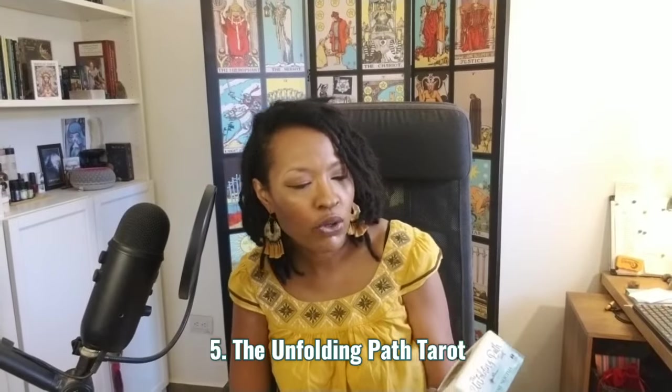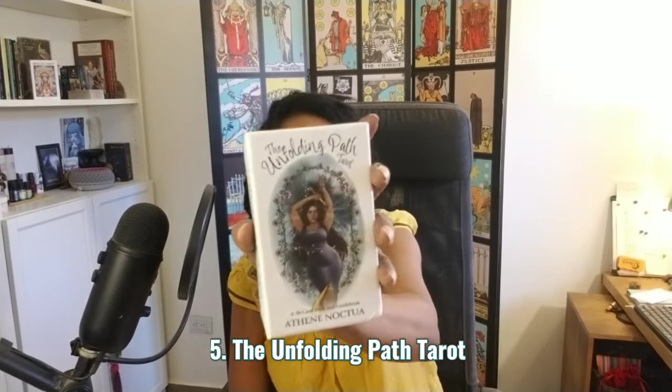Next we've got the Unfolding Path Tarot by Athene Noctua. This is a Hay House tarot deck, but it was originally an indie deck. One or two of you said that since I love the Light Seer's Tarot so much, you thought I would love the Unfolding Path — and you were right. I don't have a full flip through yet; I've been planning a deck-in-focus review instead since I've been using it.